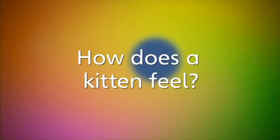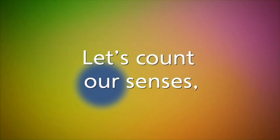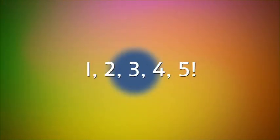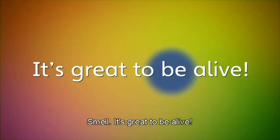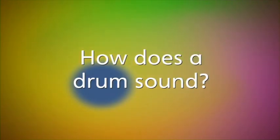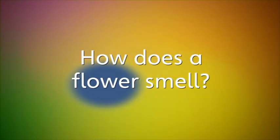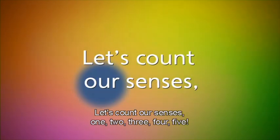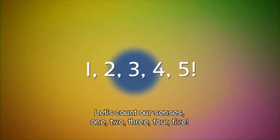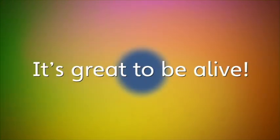Let's count our senses: one, two, three, four, five. Listen, look, feel, taste, smell — it's great to be alive! How does a drum sound? It sounds loud. How does a flower smell? It smells nice. Let's count our senses: one, two, three, four, five. Listen, look, feel, taste, smell — it's great to be alive!